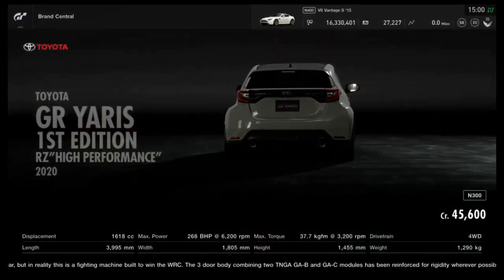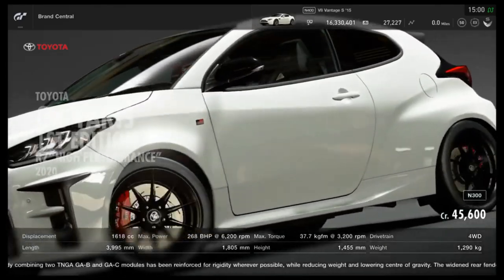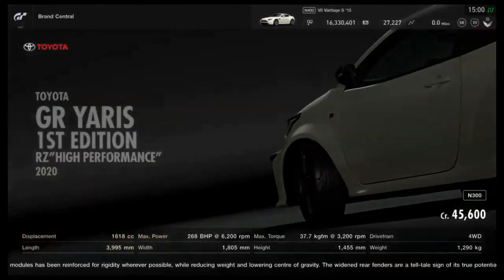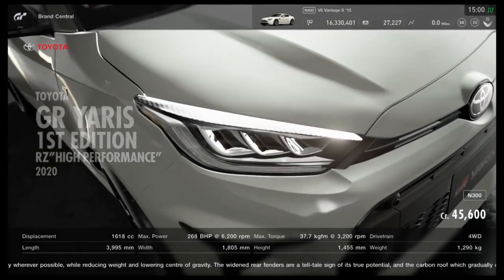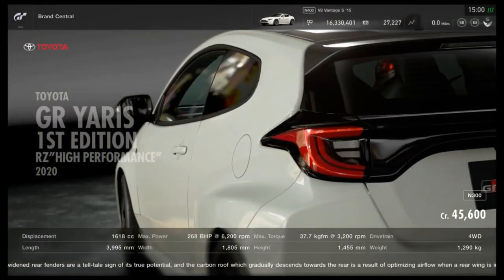There have almost always been quite a few different variations of the Yaris in there as well. GT6 was probably the best example - there's the Eurosport, the RS Turbo. It's a pretty good little hot hatch, even in some cases.